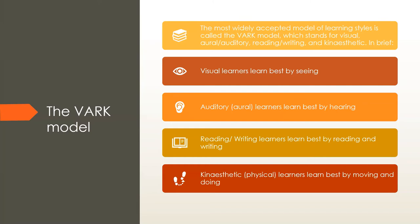Auditory learners learn best by hearing information — this video lesson accommodates visual and auditory learners because you're both seeing and hearing what you're learning. Reading and writing learners learn best through text. Kinesthetic learners learn best by moving around and doing things — like dissecting a kidney in class, or visiting the Cradle of Humankind to learn about human evolution from Australopithecus to Homo sapiens, touching artifacts to understand how hunter-gatherers lived.